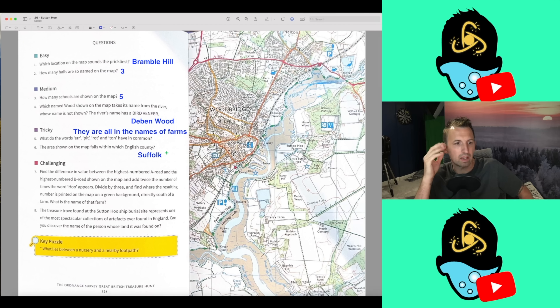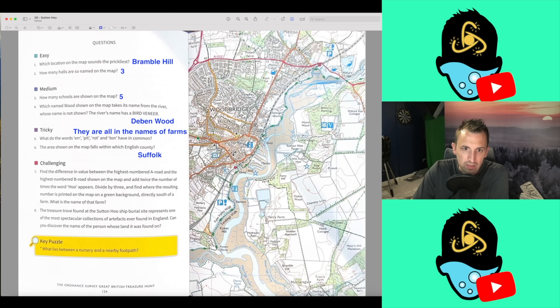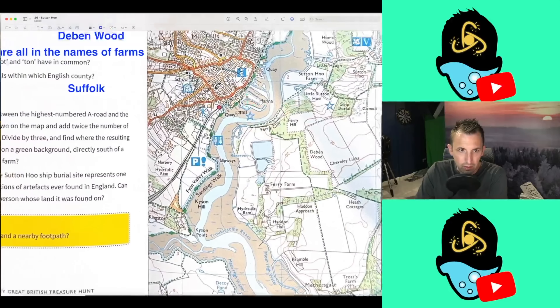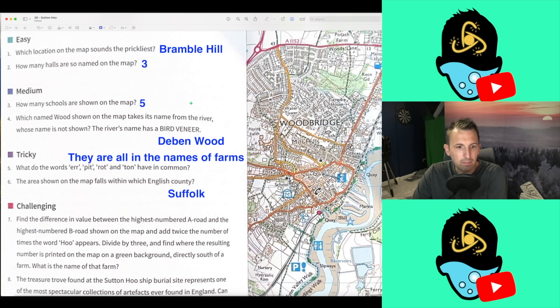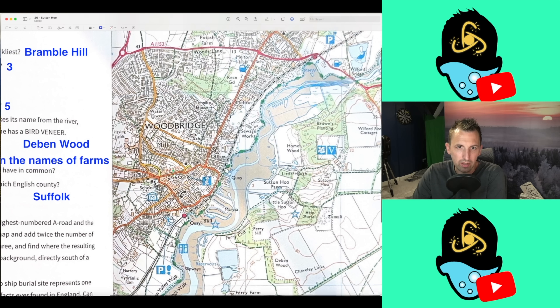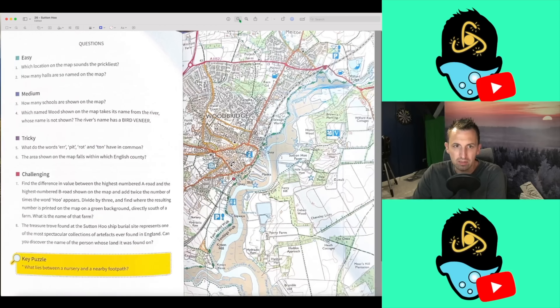Question seven: find the difference in value between the highest number A Road and the highest number B Road shown on the map. So the highest number A Road — we've got the A1152. Well, that's the only A Road, isn't it? We need to get this dead on because we've got a chance here of a perfect score, I think. So I think the only A Road is the A1152 — so 1152. And the highest number B Road — we've got the B1079 and the B1083. So that little creepy B1083 there is designed to throw you off. So it is 1083. Let's take those away from each other — so it's 69, the difference.